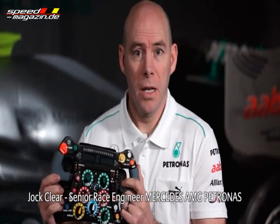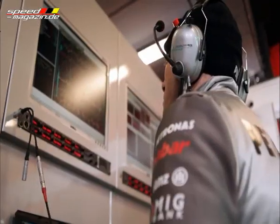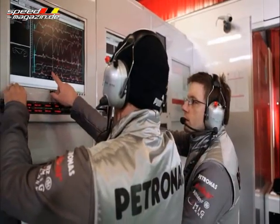This steering wheel is an enormously powerful device. It has a microchip processor responsible for data transfer back to the pit wall, and it is also designed to be the one place where the driver can access all the controls for different systems on the car.